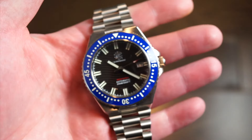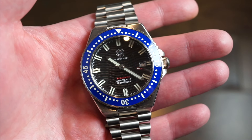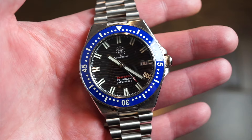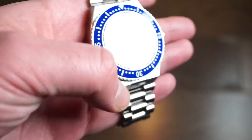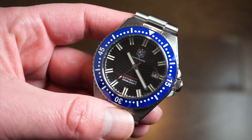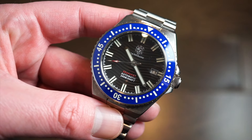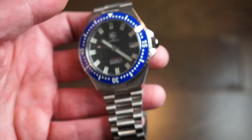Inside is an automatic NH35 with quick-set date, hacking, and hand-winding. It has 24 jewels — 23 if I'm not mistaken — and beats at 3 Hz, 21,600 beats per hour. Most watch enthusiasts are very familiar with this movement; they're reliable, accurate, and robust. The seller actually tests them before shipping — you can see time grapher results on his website — and this one is running at about plus one or two seconds per day.